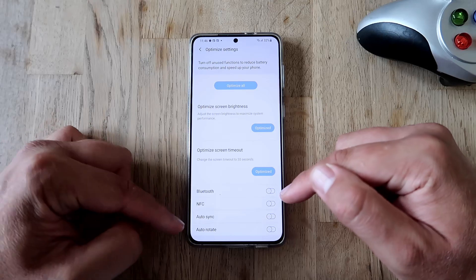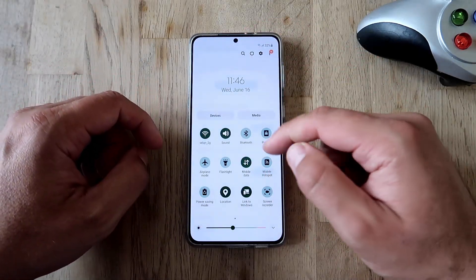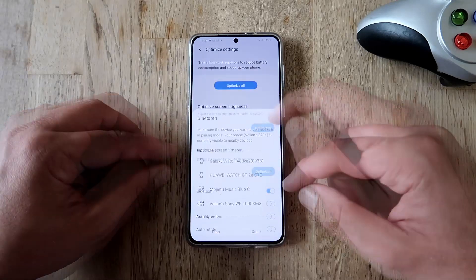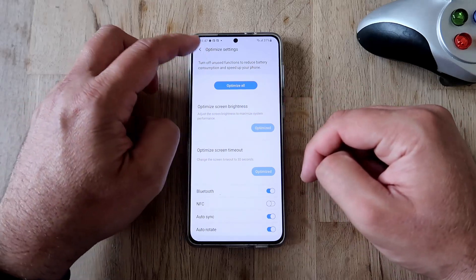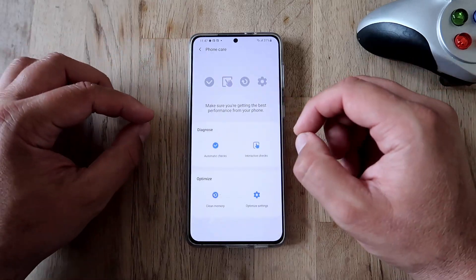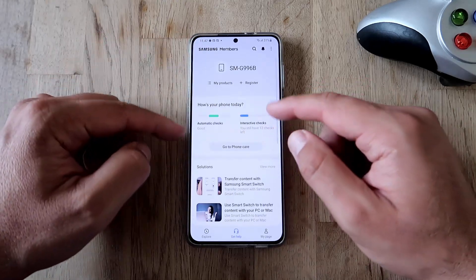You can also go to 'Optimize Settings' and decide whether to keep Bluetooth, NFC, auto sync, and auto rotate on after optimization. In my case, I am using auto sync and auto rotate so I'm going to put them back on. Please, Sultan and everybody watching, use the Phone Care menu inside Samsung Members to do all these checks.